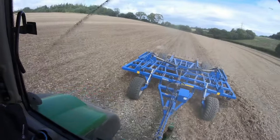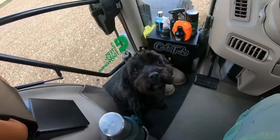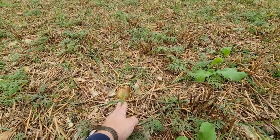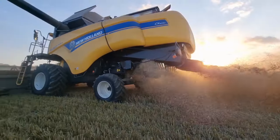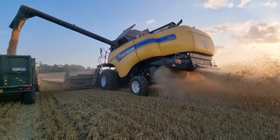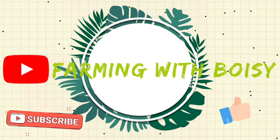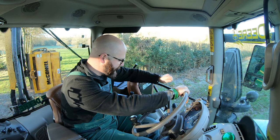Good morning everybody and welcome back to Farming with Boise. Let's get farming! Morning everybody. Happy New Year. It's been a while since I've been on last.